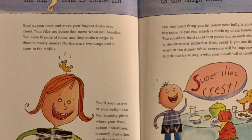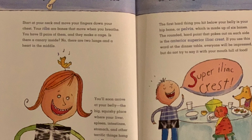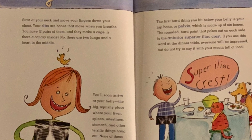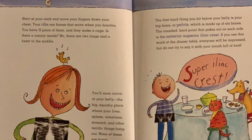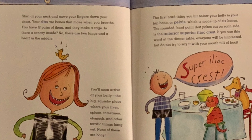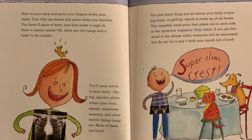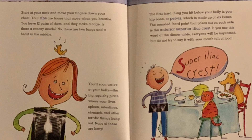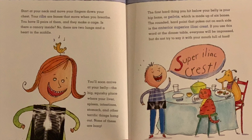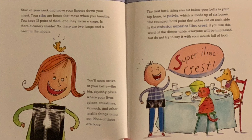You'll soon arrive at your belly, the big squishy place where your liver, spleen, intestines, stomach, and other terrific things hang out. None of these are bony. The first hard thing you hit below your belly is your hip bone, or pelvis, which is made up of six bones. The rounded, hard point that pokes out on each side is the anterior superior iliac crest. If you use this word at the dinner table, everyone will be impressed, but do not try to say it with your mouth full of food.